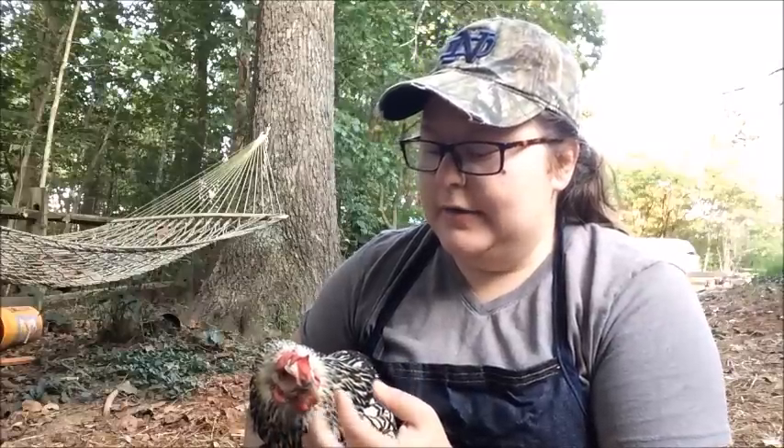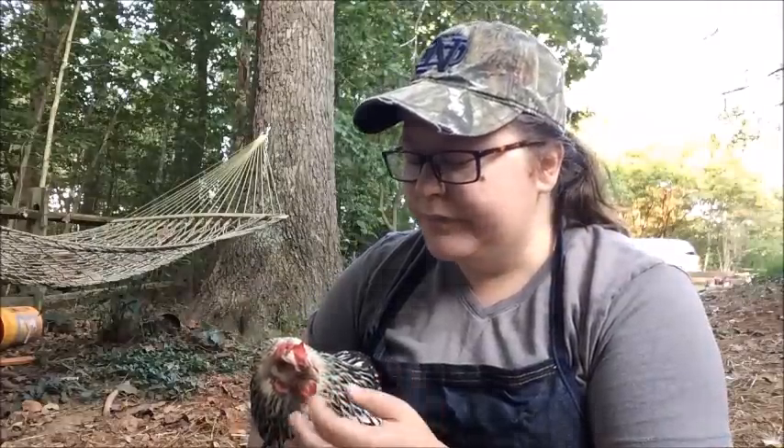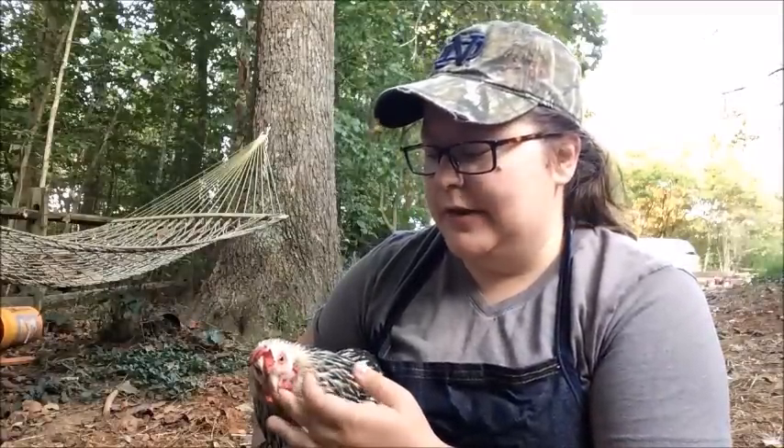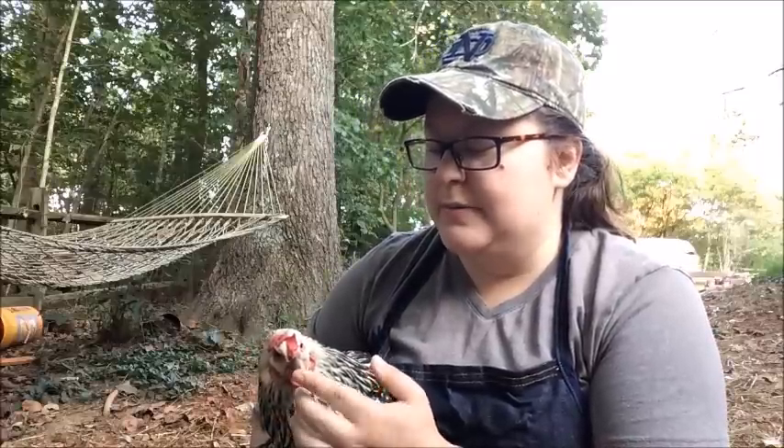Henny here has a reproductive issue. We're not quite sure what it is. Because we are an all-natural homesteading and we try to prevent things as much as possible, we're going to go ahead and do a necropsy on her — which is basically an autopsy — and figure out what happened, if it's something we need to be worried about, which I don't think it is, or if it's just something that was inevitable for her.